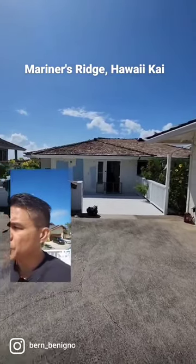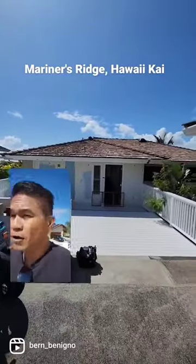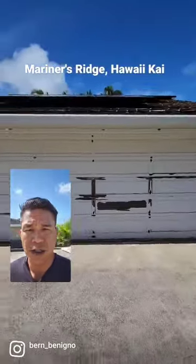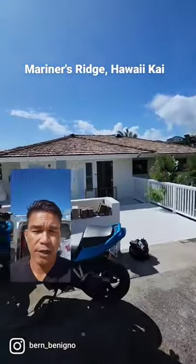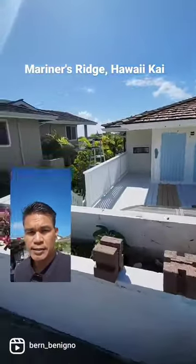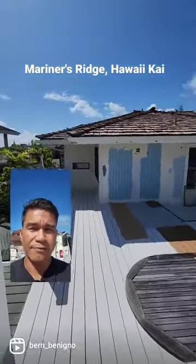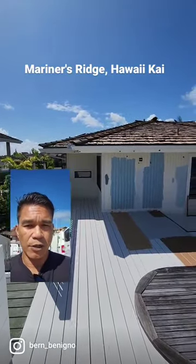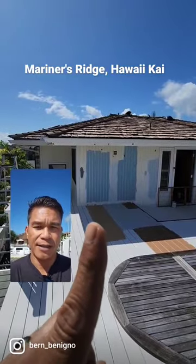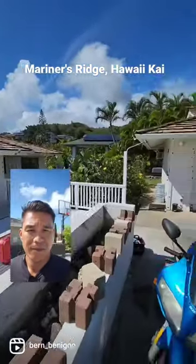We are here in Mariners Ridge in Hawaii Kai and we are doing an exterior paint job on this garage and the house. There's another trade working on the railings and the deck. You can see the current color of the house is kind of a yellow color, and we're going to change it to that blue color — the one you see on the left.